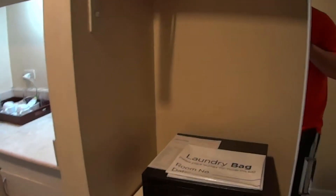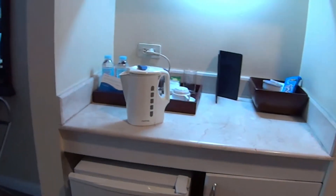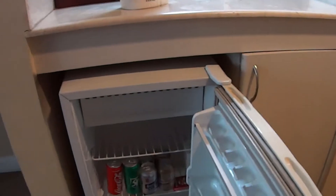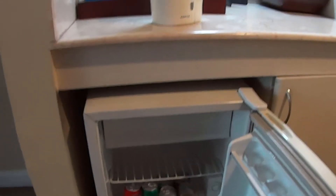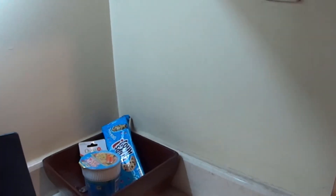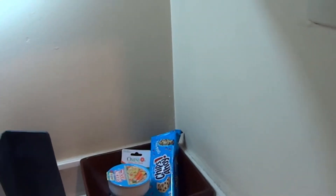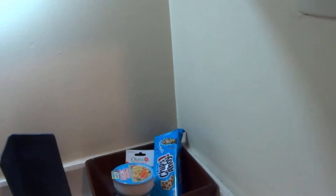You got an in-room safe — that's a necessity. There's an extra electric fan in case one needs it, that's a good idea. There's a little fridge, and this fridge is actually a mini bar with stuff inside: water bottles, beer, some food. If you eat or take these items, you're going to be charged, so don't take them if you don't want to pay.